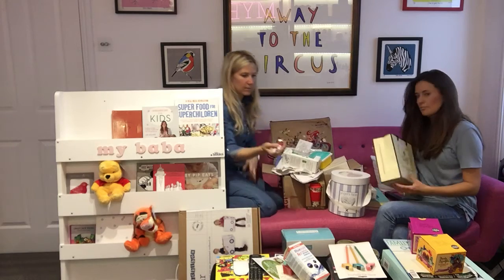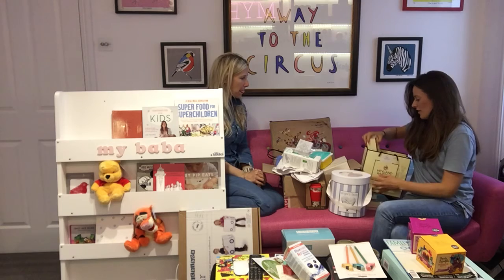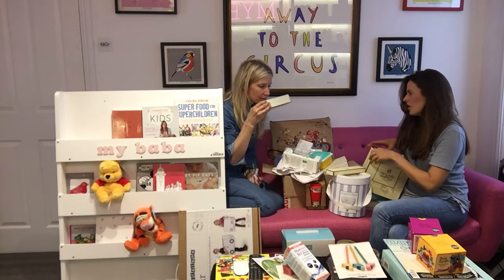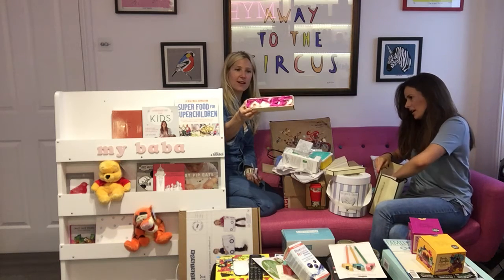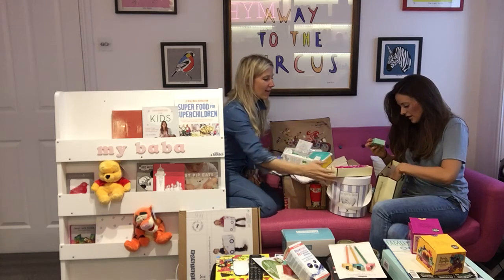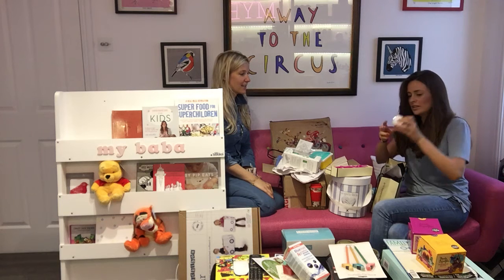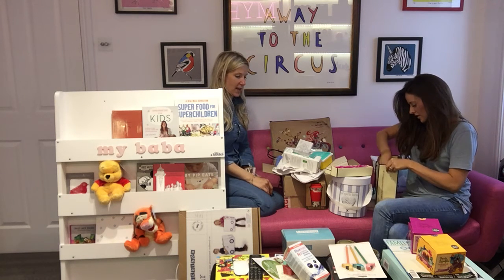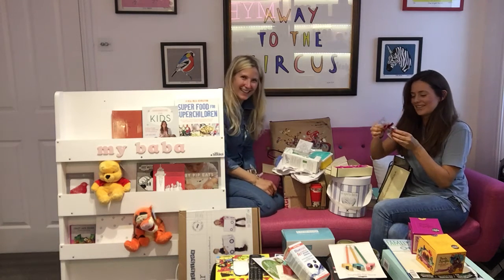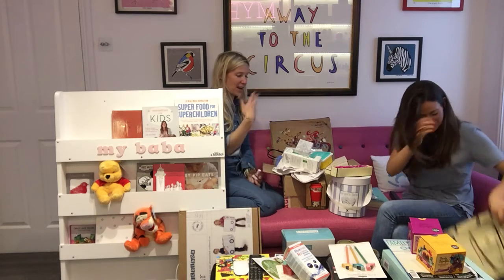We've got lots of lotions and potions this week. Hayland and Whittle sent in some lovely smelling soaps — they're really cute. I think they're kind of bath bomb soaps. They look like fairy cakes full of baths — really sweet. Amazing presents for Christmas coming up. Handmade soap and I can smell that from here!